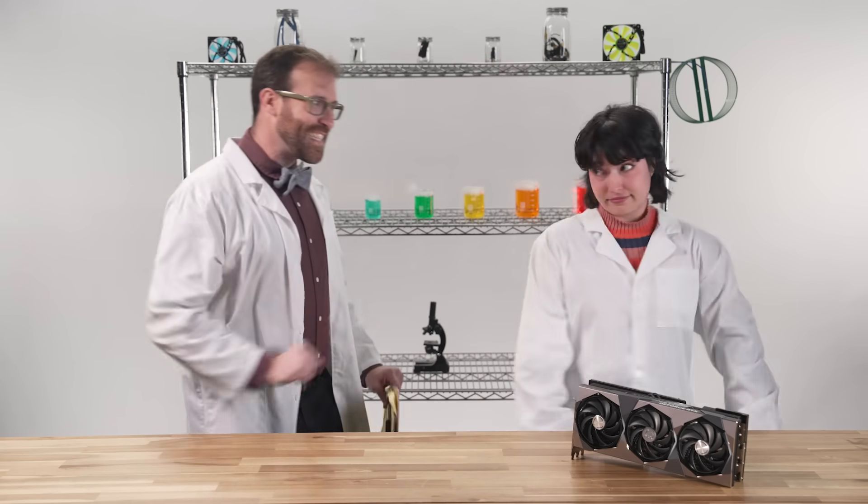You said the lab coat made you look intelligent — but nice cosplay. It makes me look intelligent, but nice cosplay.